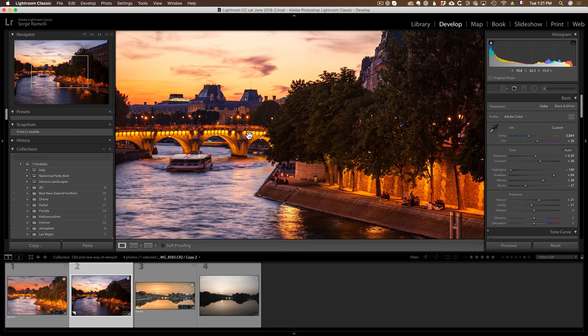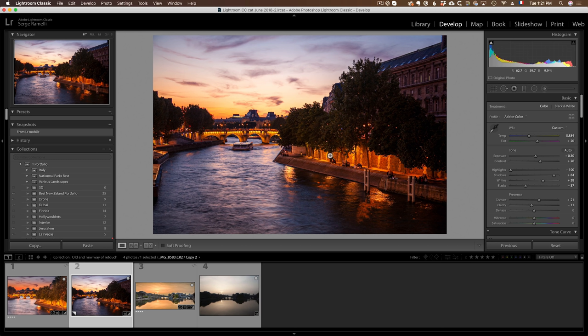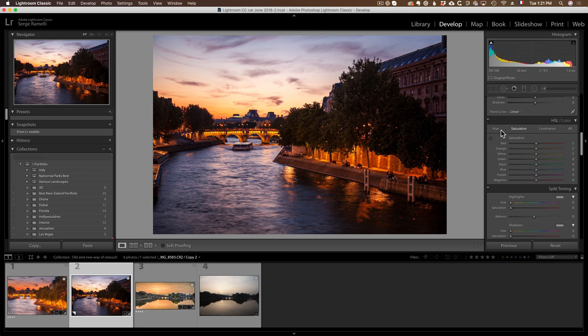For vibrance and saturation, I might do maybe minus five vibrance — it was such a vivid moment, a very in-your-face sunset, one of the most incredible I ever saw. On the HSL panel, I'm moving the orange hue — on the right side it takes all the yellow of that wall and makes it very yellowish; on the left it goes very red. I want just a little more reddish here, and on the orange just go very light. I'm not going to touch the greens or add any saturation.